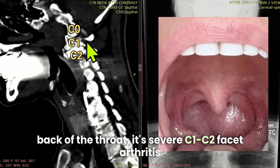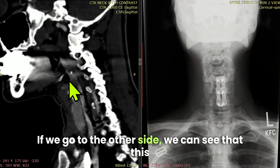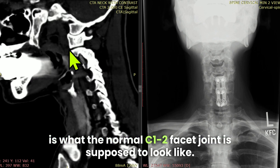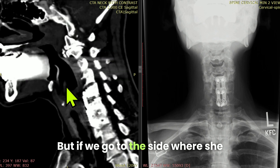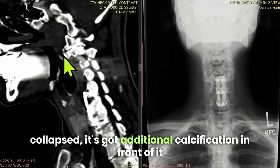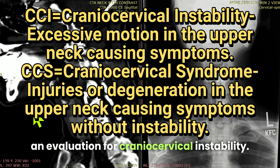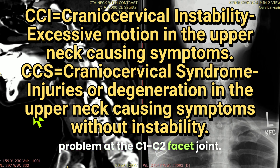It's severe C1-C2 facet arthritis pushing out in this direction and causing the lump. If we go to the other side, we can see what the normal C1-C2 facet joint is supposed to look like. But on the side where she has this lump, you can see the joint is collapsed — it's got additional calcification in front of it and that calcification is pushing out up front. So we're going to do an evaluation for craniocervical instability. It's certainly craniocervical syndrome due to a problem at the C1-C2 facet joint.